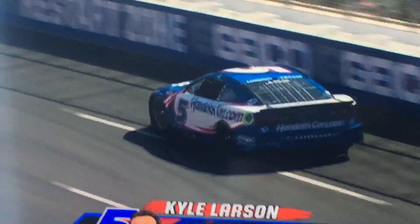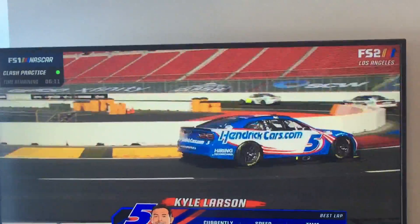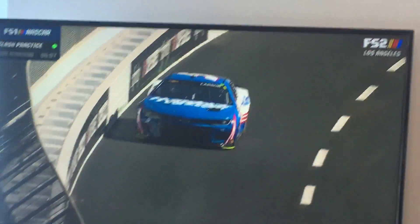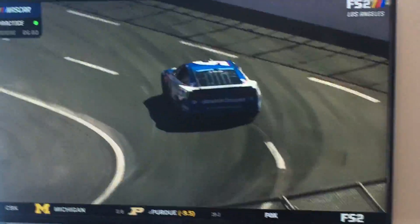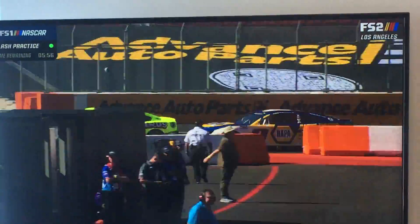There's 2021 Cup Series Champion Kyle Larson, enjoying the view. I'm really impressed by these Next Gen cars — these look really cool. Getting back to the throttle at both ends of the racetrack here. But look at the drive off Blaney gets — he pulls away.